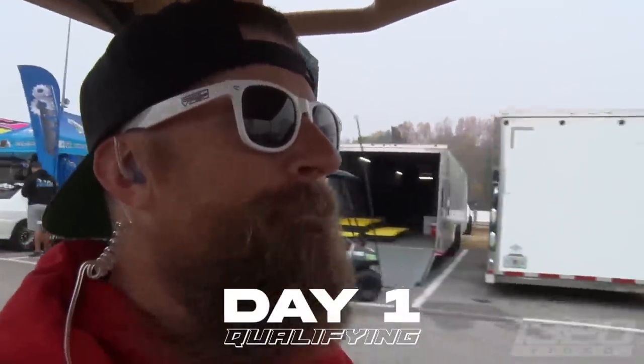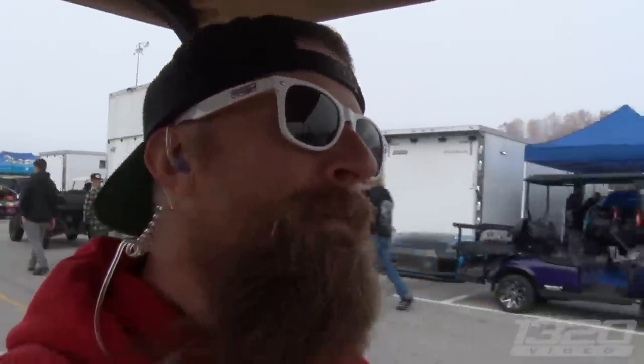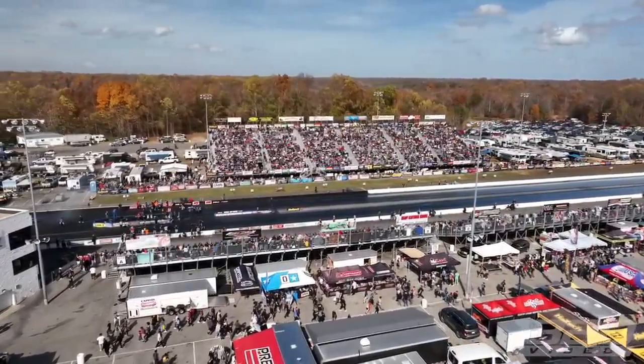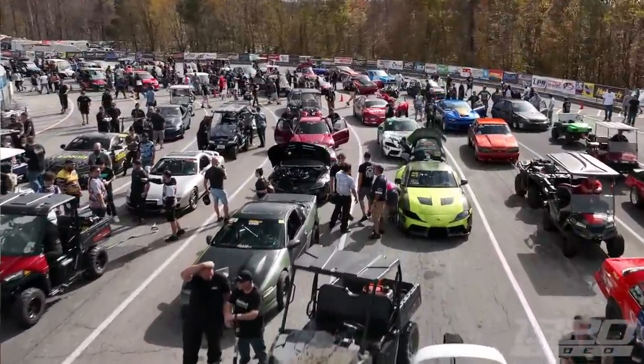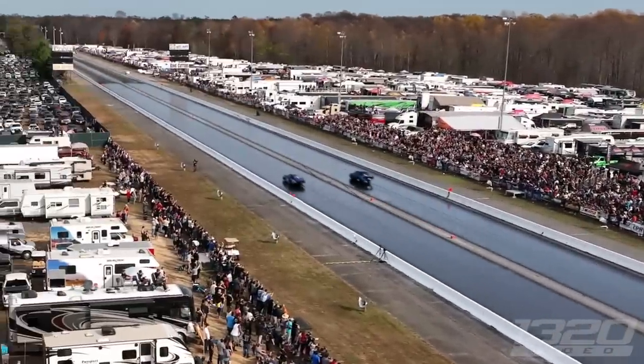What is up 1320 fans? We are out here in Maryland at Maryland International Raceway for Import vs. Domestic World Cup Finals. This is one of the biggest events we cover all year. There are 348 registered racers on the property. We're packed to the gills and everything runs at least like a 9. There are a lot of fast cars here, including the quickest stick shift car on the planet — Tick Performance.